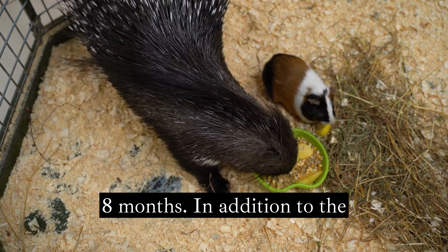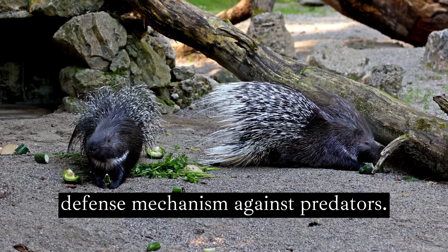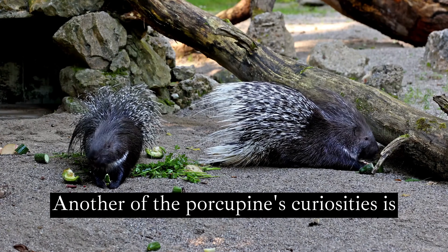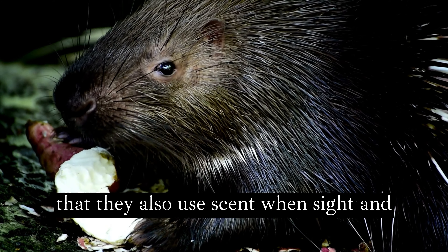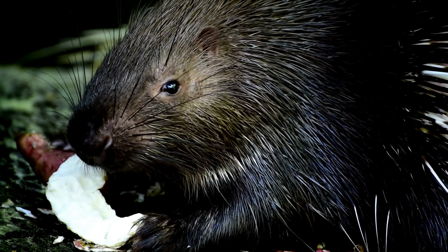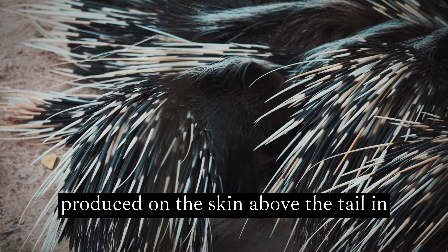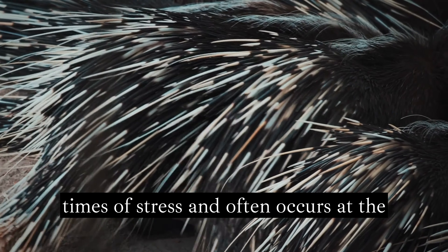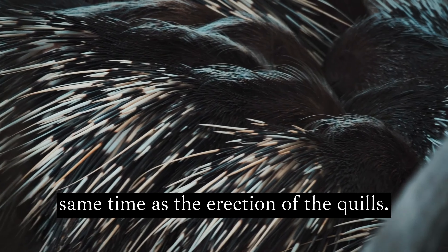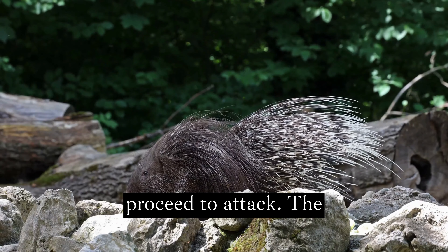In addition to the quills, the porcupine uses smell as a defense mechanism against predators. They also use scent when sight and sound have failed to deter a threat. An unpleasant scent is produced on the skin above the tail in times of stress, and often occurs at the same time as the erection of the quills. If all else fails, the rodent will proceed to attack.